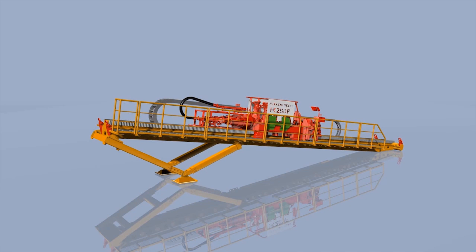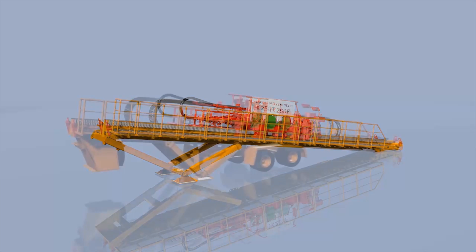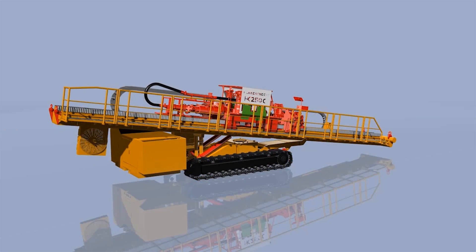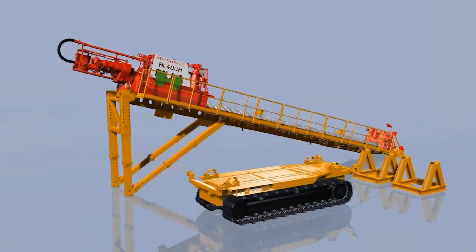Four basic types of drill rigs are available: Frame rig, Series F; Trailer rig, Series T; Crawler rig, Series C; and Modular rig, Series M. Depending on the customer's requirements, the optimum solution for any kind of project can be selected from the mentioned equipment.